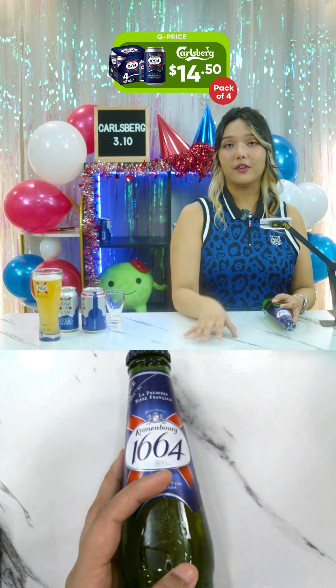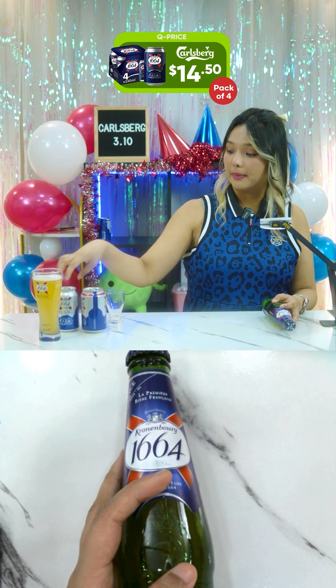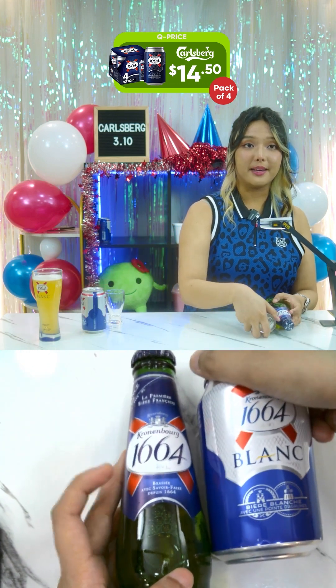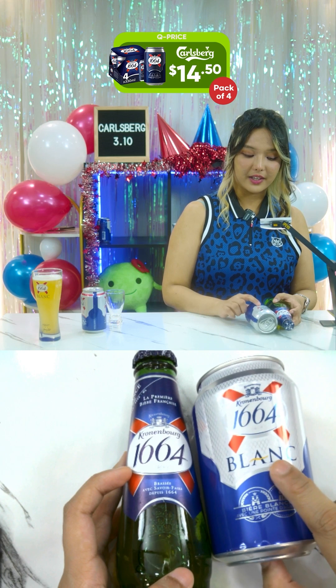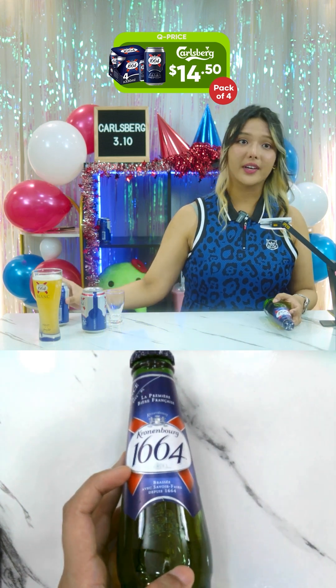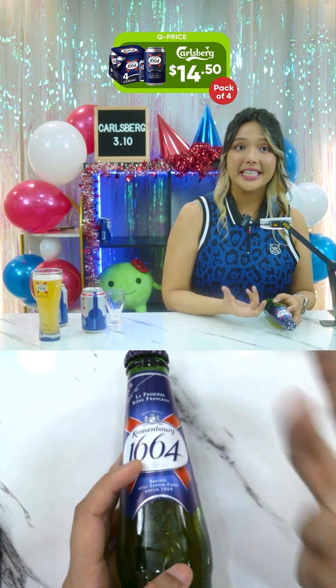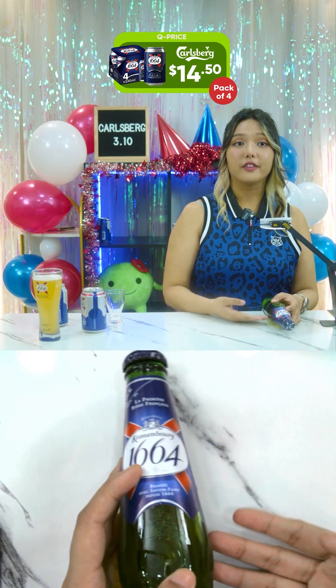We also have the Kronenbourg 1664 Lager Beer. It's different from the Blanc — the Blanc is the orange and coriander peel one. This one is the lager beer. Unfortunately they didn't send us the canned version, but they do have the bottle version. The discounted price applies to the can version.